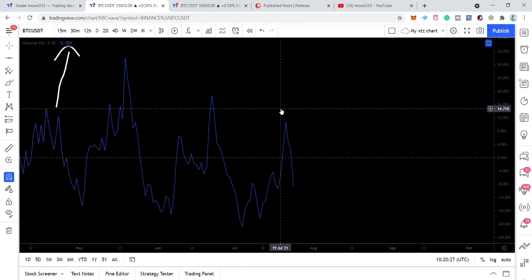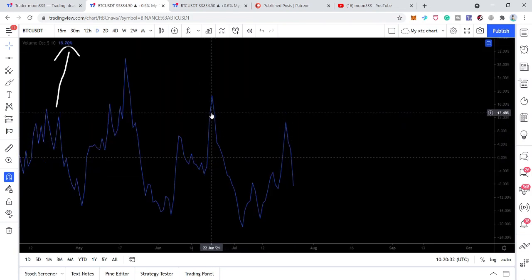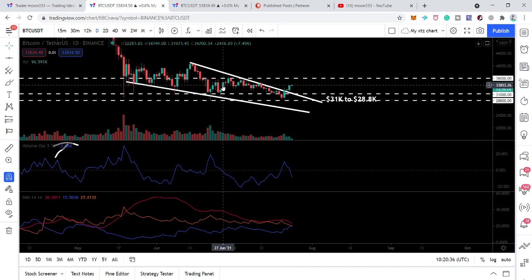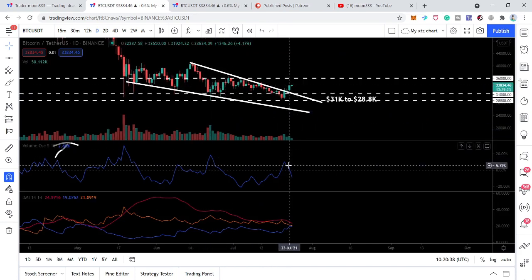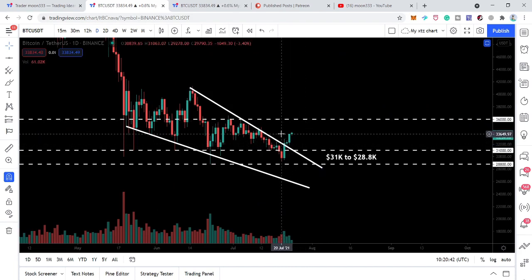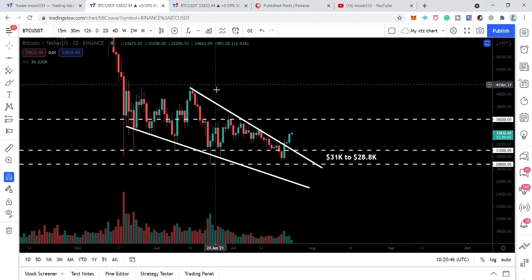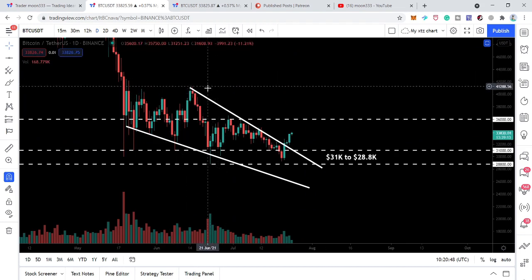Previously we had a value more than 18 but the price action could not break out the resistance. But this time with the value of 10, the price action has broken out the resistance of this falling wedge. Therefore it is also possible that the price action will hit the tail of this falling wedge, which is the technical target at approximately $41,000.